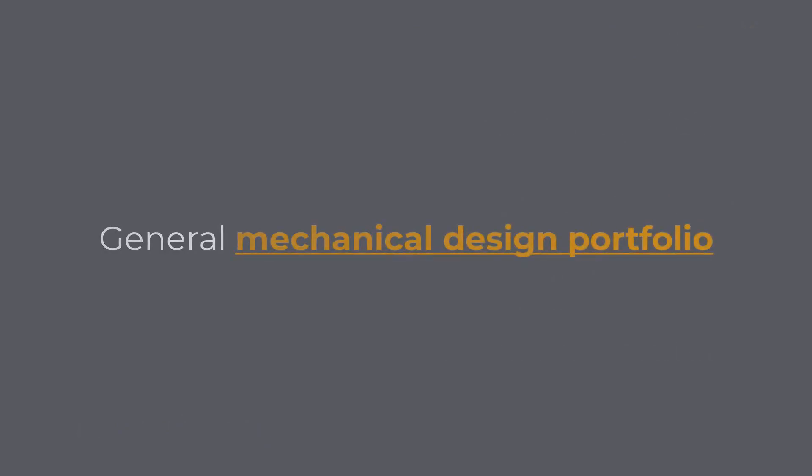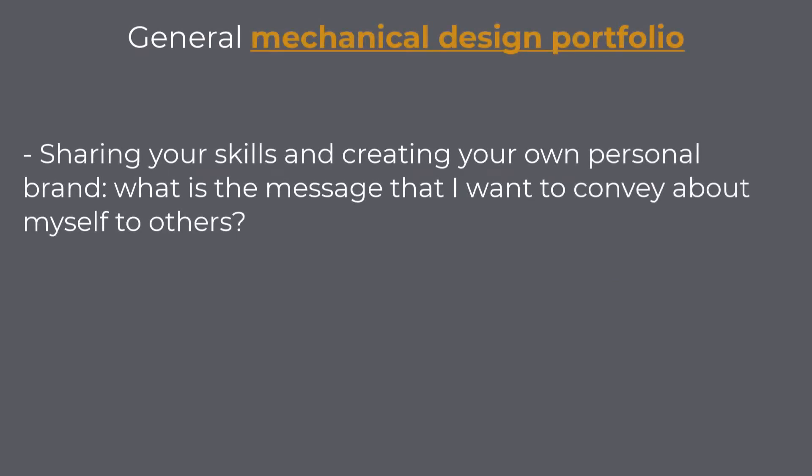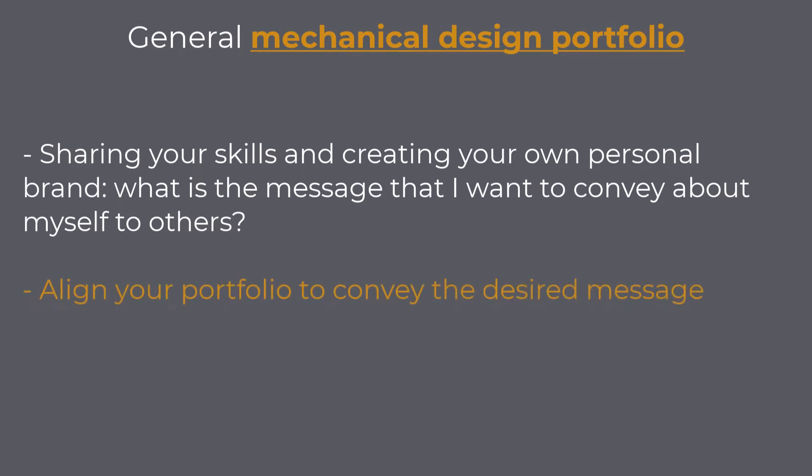General mechanical design portfolio: If you are not looking for a new job but still want to share your skills and create your own personal brand, you should start with a question: what is the message that I want to convey about myself to others? Before I started with the Newtonian world, I always said that I knew that I am a good mechanical design engineer — the problem is that others do not know that. Think hard about how you want to represent yourself and then align your mechanical design portfolio like that.